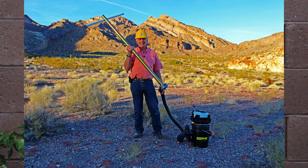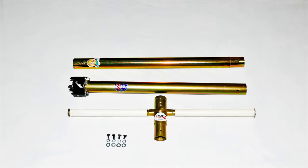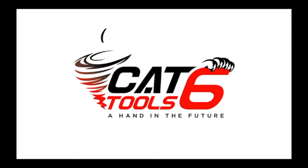Invest in fine, well made tools, made in the USA by CAT 6 Tools.